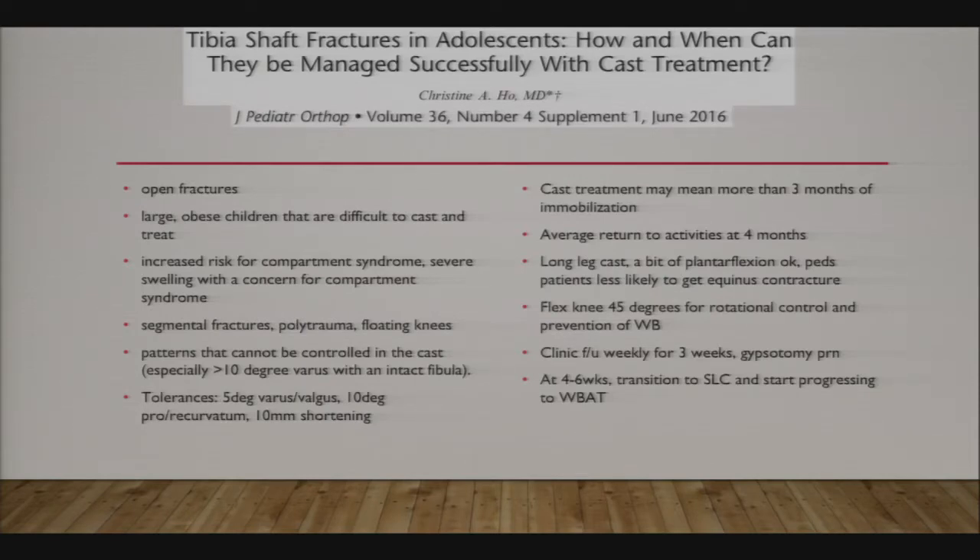For tibia shaft fractures, deciding between casting and flex nails is a tough call. Absolute indications include open fractures, compartment syndrome, polytrauma, and floating knee. Otherwise, tolerances include 5 degrees of varus-valgus, 10 degrees of procurvatum or recurvatum, and 10mm of shortening. Discuss with patients that casting may mean more than three months of immobilization. Long leg casts in kids can include some plantar flexion since they're less likely to develop an equinus contracture; flex the knee at least 45 degrees for rotational control.